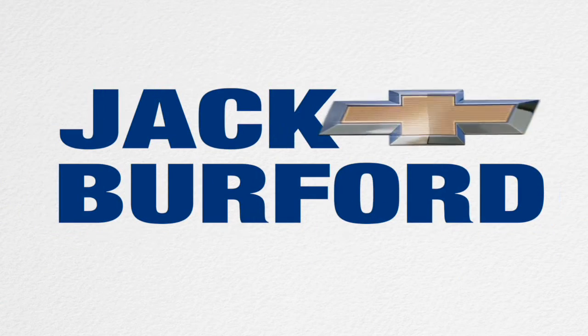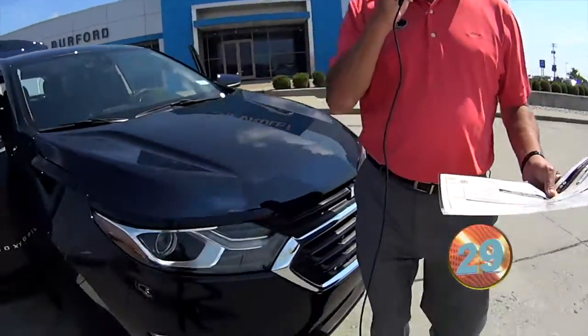Welcome to the Jack Burford Chevy 30-second walk-around. Hi everybody, it's Greg here at Jack Burford Chevrolet in Richmond, Kentucky.